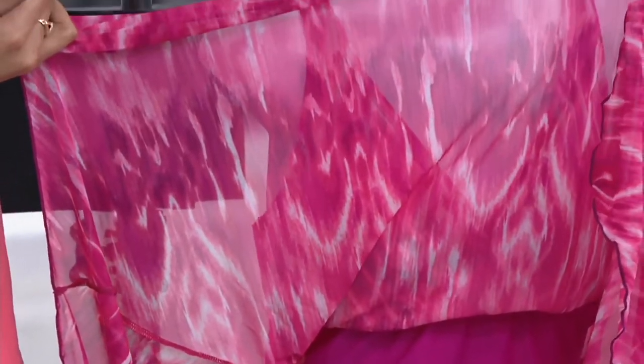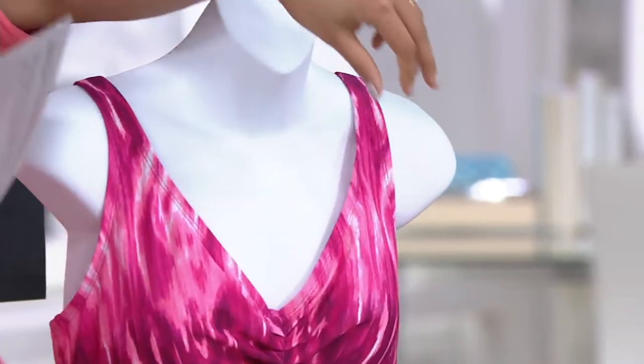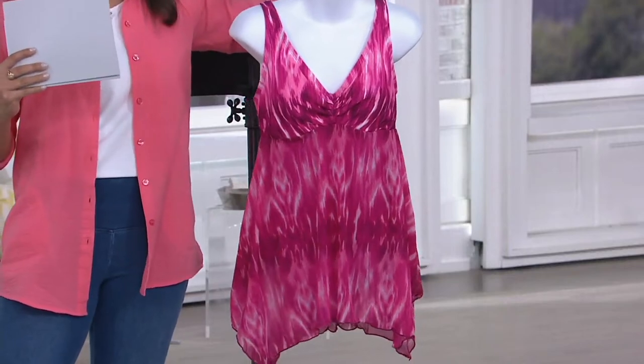Now underneath here, if I lift this up, is your full swimsuit. So you're never going to feel overexposed. You're going to have this right over your stomach. It's going to be a typical brief on the bottom, and then of course that neckline which is really subtle and gorgeous.